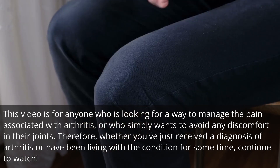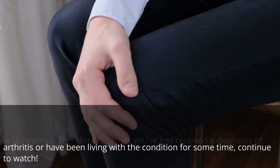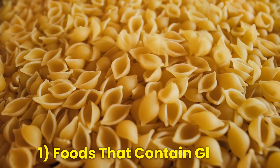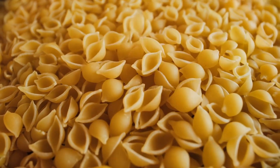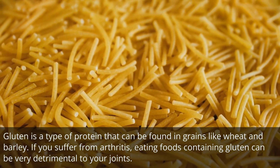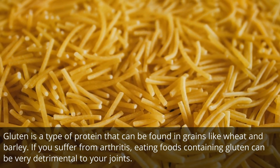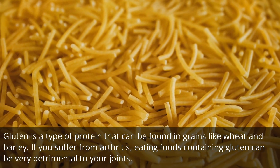Whether you've just received a diagnosis of arthritis or have been living with the condition for some time, continue to watch. Number 1: Foods that contain gluten. Gluten is a type of protein that can be found in grains like wheat and barley. If you suffer from arthritis, eating foods containing gluten can be very detrimental to your joints.